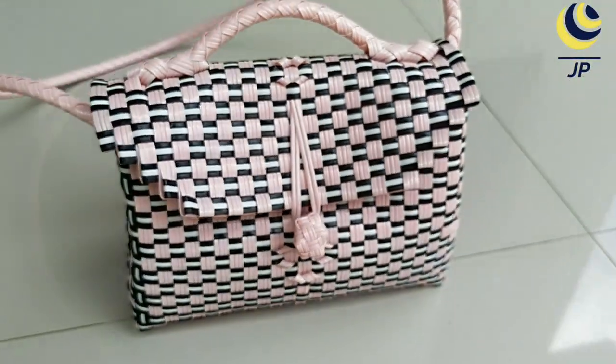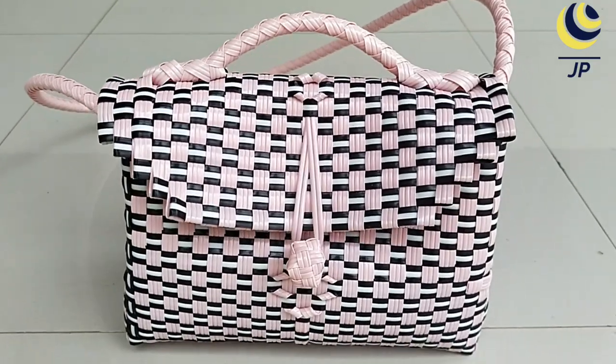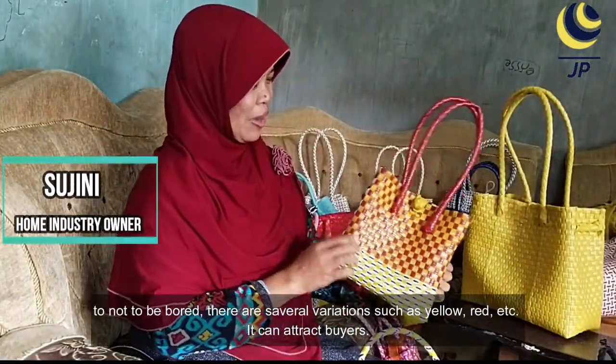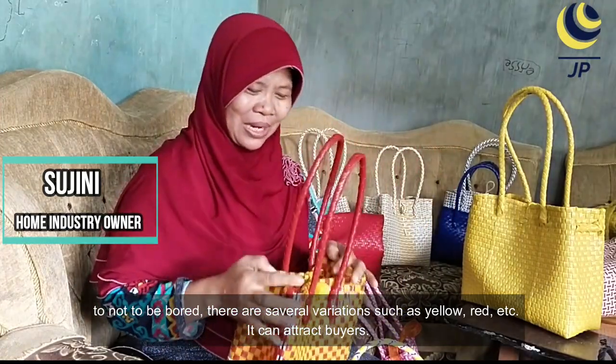Interesting, right? With the appearance of various color combinations on the bag, it becomes a fashionable bag, so it can attract buyers. Playing different colors and bold, cheerful colors makes it interesting for buying.